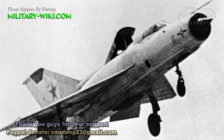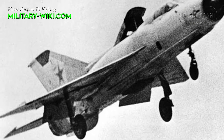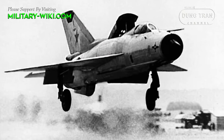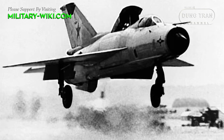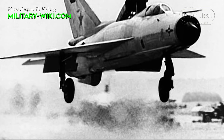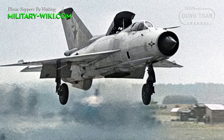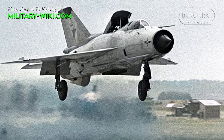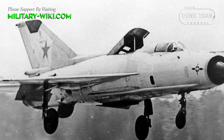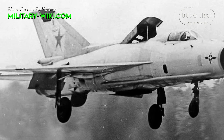The MiG-21 PD represented a bold attempt to adapt the existing MiG-21 platform by integrating an additional lift module onto its standard airframe. This innovative modification aimed to enhance the aircraft's STOL capabilities, allowing for shorter take-off and landing distances compared to conventional aircraft of its time. These engines were installed to provide extra thrust during take-off and landing, enabling the aircraft to operate from austere airfields with limited runway length.